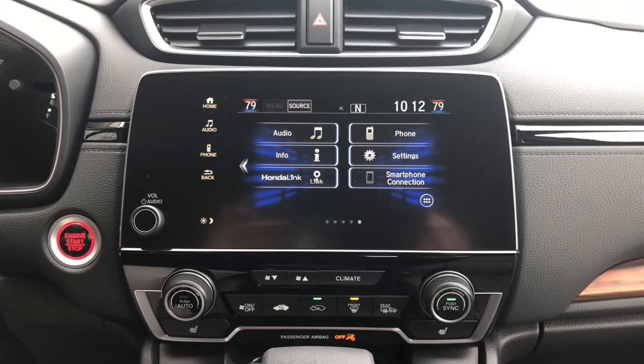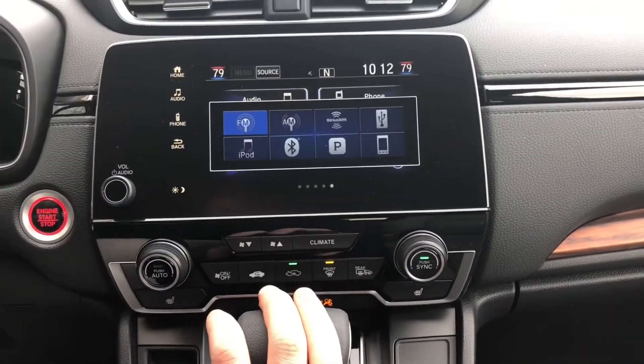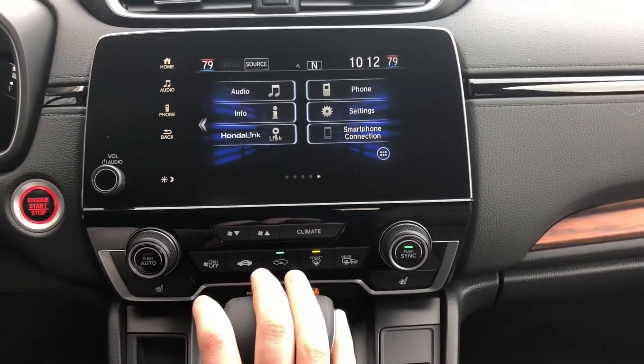Some of those base models out there are going to have the 5-inch — I'll show you that as well. So we're at the home menu at the moment. You can simply hit the source button on the top corner here. You can select between FM, AM, and Sirius XM as well. Simply hit the radio source that you want.